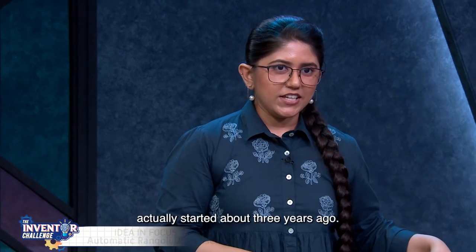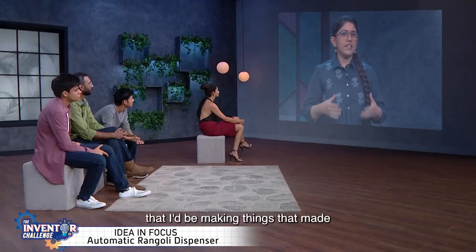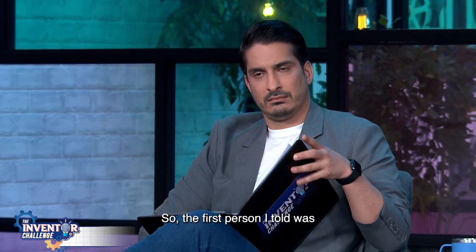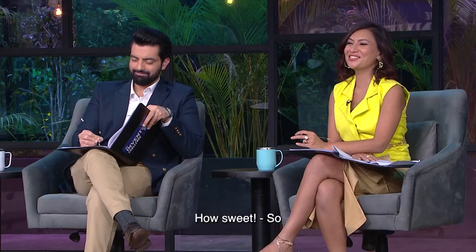My journey in product design actually started about 3 years ago. I had no idea how I was going to do it. All I knew was that I would be making things that made human life easier and fun. The first person I told was my grandmother, and she insisted that I make something for her first.